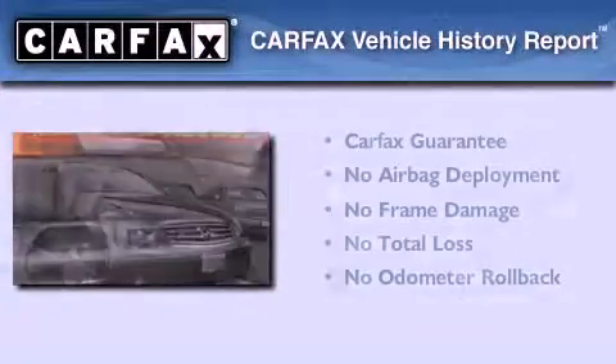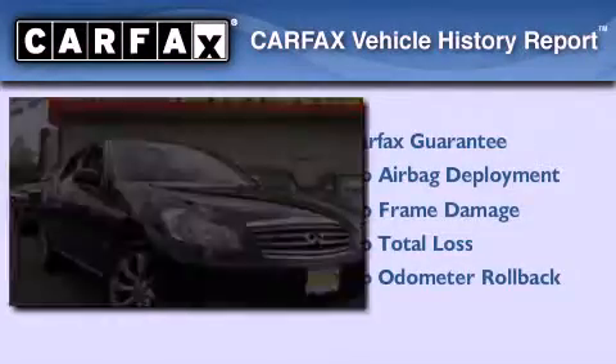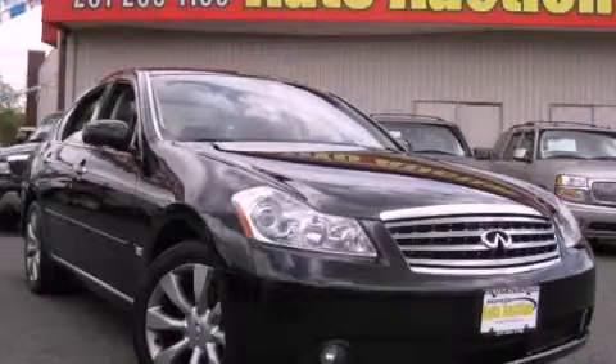Not to mention that this Infiniti qualifies for the Carfax buy-back guarantee. Call or visit us right now and arrange your test drive today. Thank you.